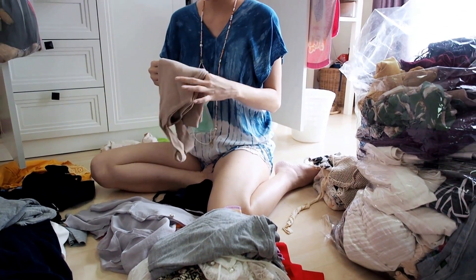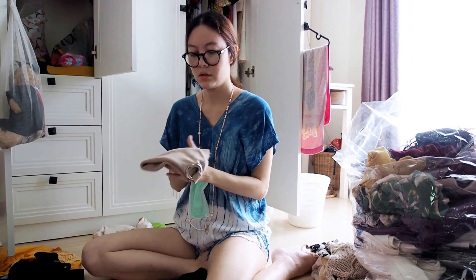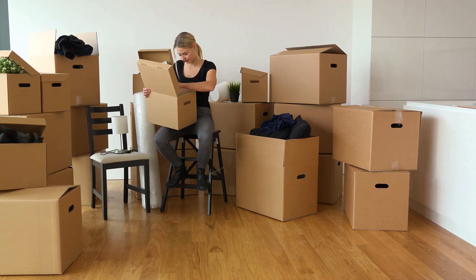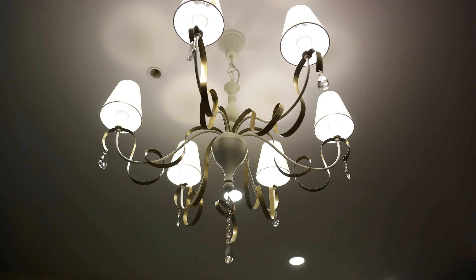The second hack is to declutter. It's a simple yet effective tip. By getting rid of excess items, you can make your space feel more spacious and inviting. A tidy house allows buyers to envision their own belongings in the place.